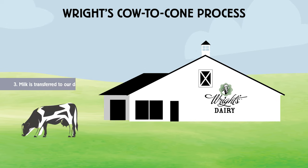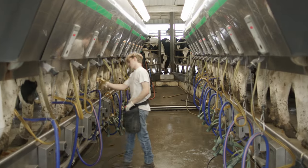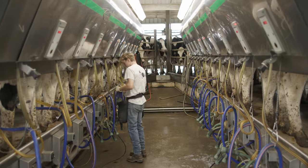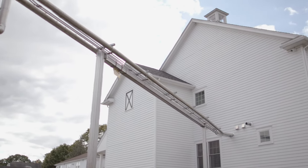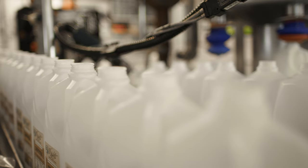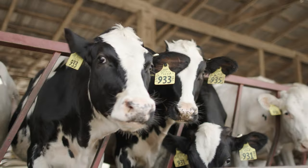Step three in the cow to cone process is transferring our milk via pipeline from the milk house to our dairy. The milk products and the ice cream that we make — all of the milk we're using is coming from the cows that we raise and care for on the farm. It's never blended with milk from other farms. It's really our own raw ingredient that we are the sole proprietor of.